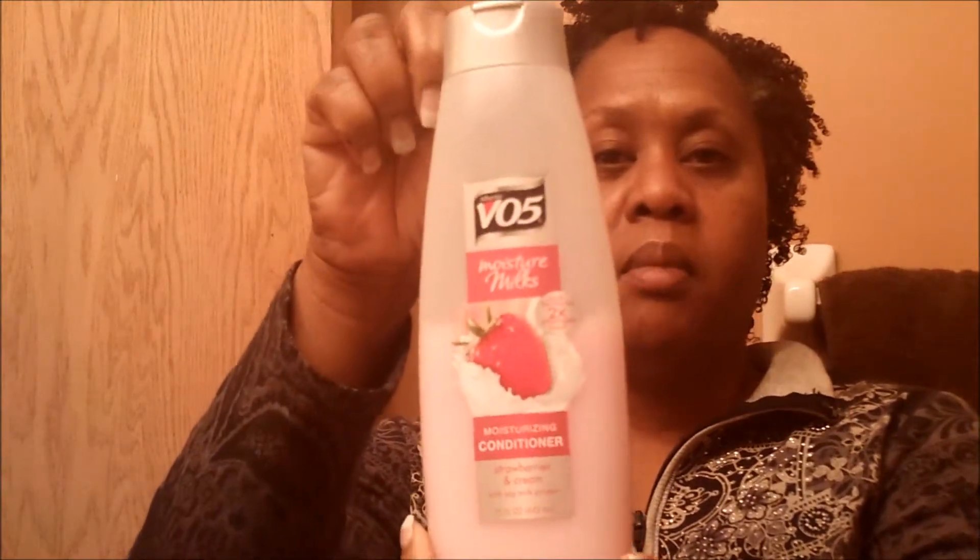Last night I co-washed. I pre-pooed with some VO5 — the Strawberries and Cream Moisture Milk. I got quite a few of these on sale, so they're cheap and they do the trick. I pre-pooed with that, plus a little bit of DevaCurl One Condition. I had that on for about a half an hour.